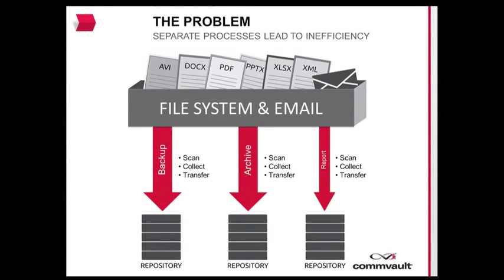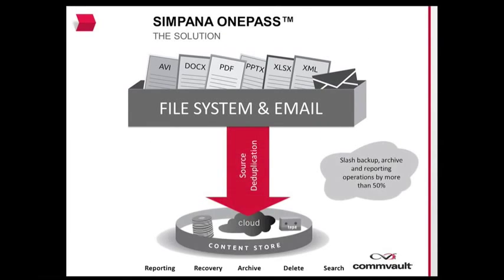Commvault's Simpana OnePass feature offers a single data collection that delivers backup, archive, and reporting, minimizing the impact of repetitive operations to file system and Microsoft Exchange messaging environments.